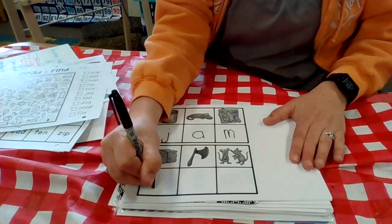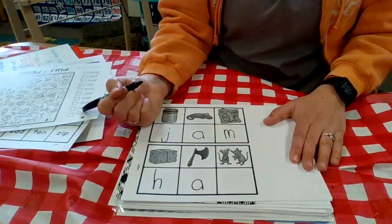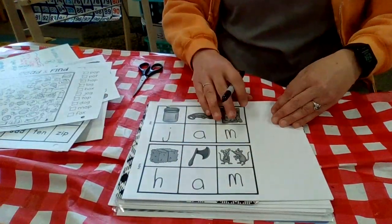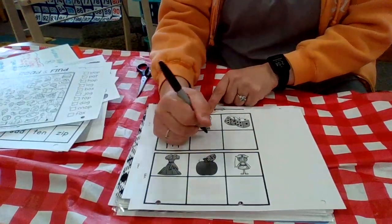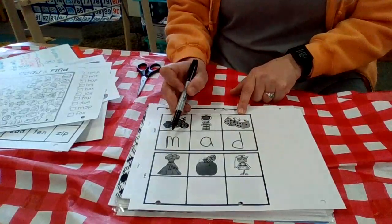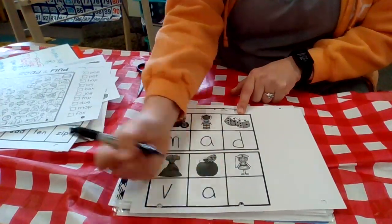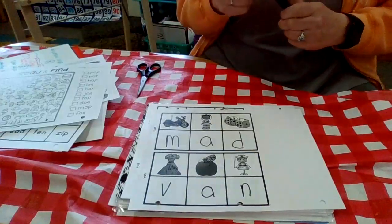Next: some hay — I write H for the first sound in hay. An axe — A. And some mice — M. The mystery word is 'ham.' Moms and dads, if you need help, you know where to look. A motorcycle — M. An astronaut — A. And some dice — D. The mystery word is 'mad.' Then: a volcano — V. An apple — A. And a nurse — N. The word is 'van.'